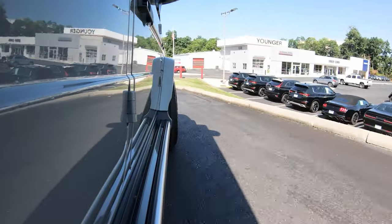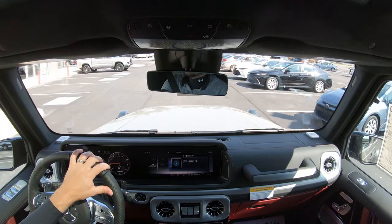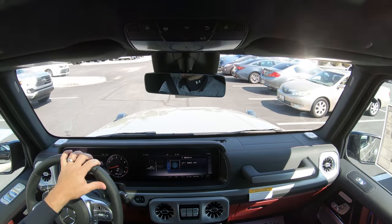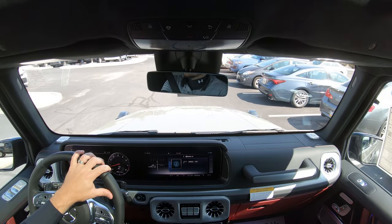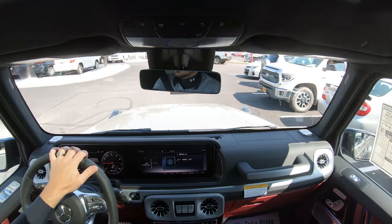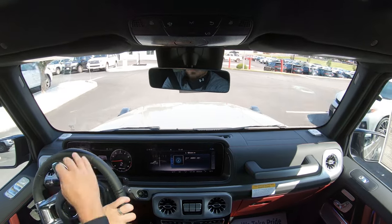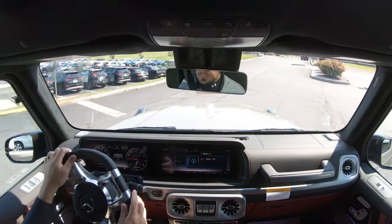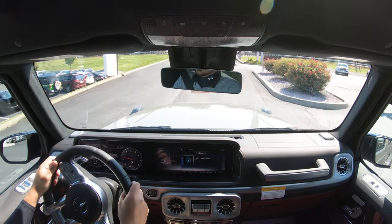As far as cabin noise goes, you get an acoustic laminated front windshield and every single door glass is laminated as well. Typically you get the front windshield standard, with front door glass sometimes optional, but even the rear door glass is laminated on the G-Wagon — making this a very serene cabin.